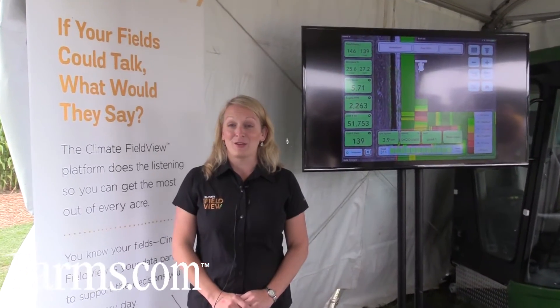Hi there, my name is Denise Hockaday and I'm the Climate Business Lead for Canada. We're really excited here to be at Canada's Outdoor Farm Show to launch and announce our introduction of the Climate FieldView platform into Canada.